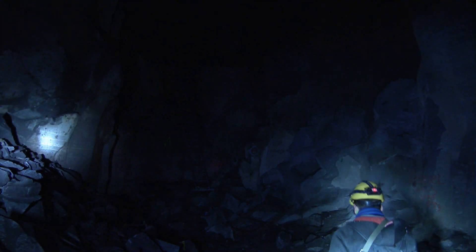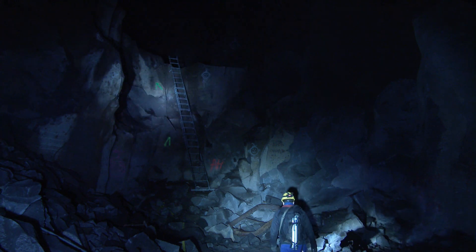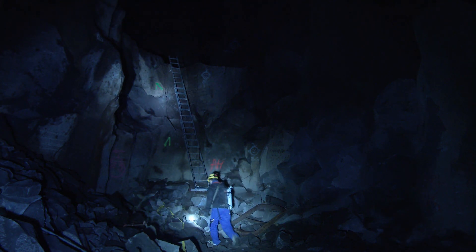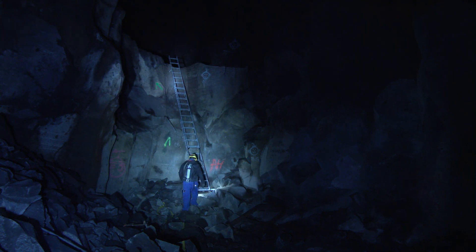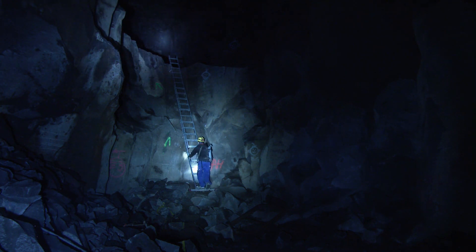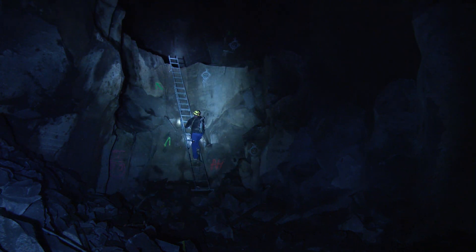Due to the special climate in the underground halls — with a constant temperature of around 8 degrees Celsius — breweries began using them for the production and storage of beer. Mendig thus briefly flourished as a brewery town.